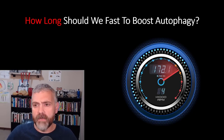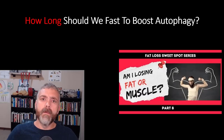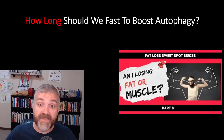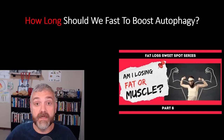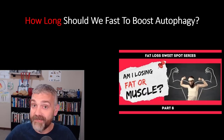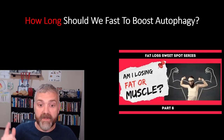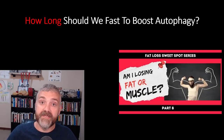Shorter fasts like 16:8 and OMAD should have a modest impact on autophagy. But I personally feel like 36-hour fasts are the sweet spot for autophagy — 36 hours is long enough to crank up the autophagy dial, but not long enough to have a major impact on muscle loss and metabolic rate as long as you refeed properly. I also like the idea of mixing in a three-day fast every few months to really crank up the autophagy dial. Watch my entire fat loss sweet spot series before doing any aggressive fasting. If you're showing signs of losing lean mass, cut back on your fasting — I would never trade my muscle and my metabolic rate for a little less loose skin. The juice just ain't worth the squeeze at that point.